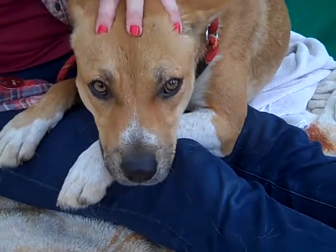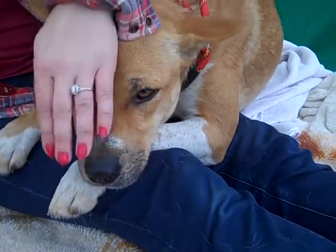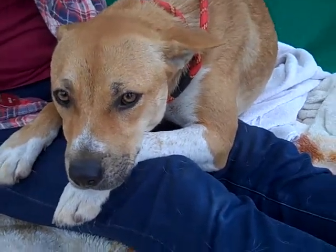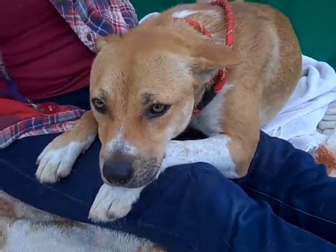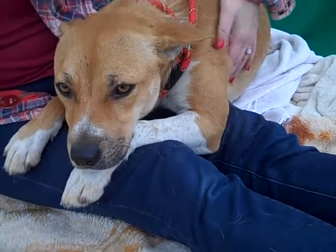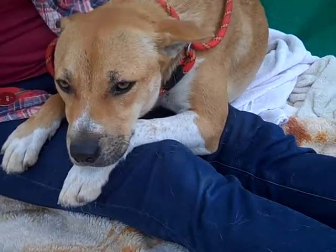It's helping her to have human companionship. She's been staying pretty close to our volunteer here, settling in her lap, getting pets and scratches. It's just clear this is the kind of dog that does not show well in a big scary shelter environment.